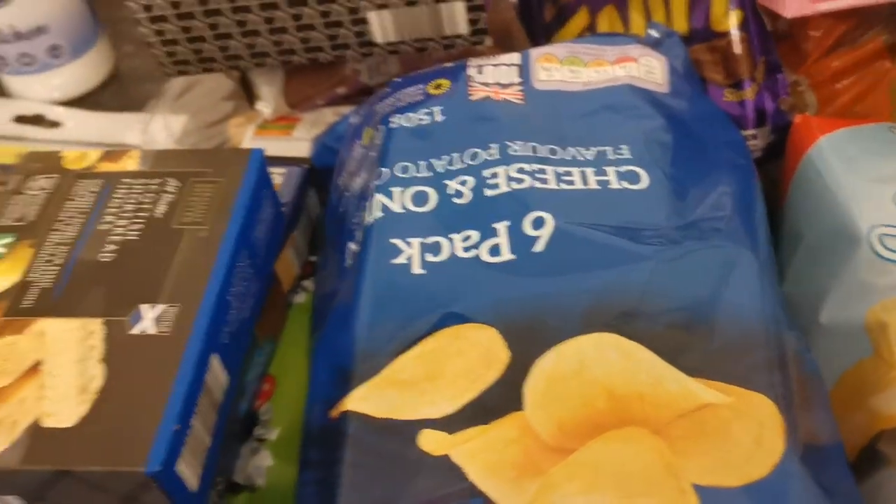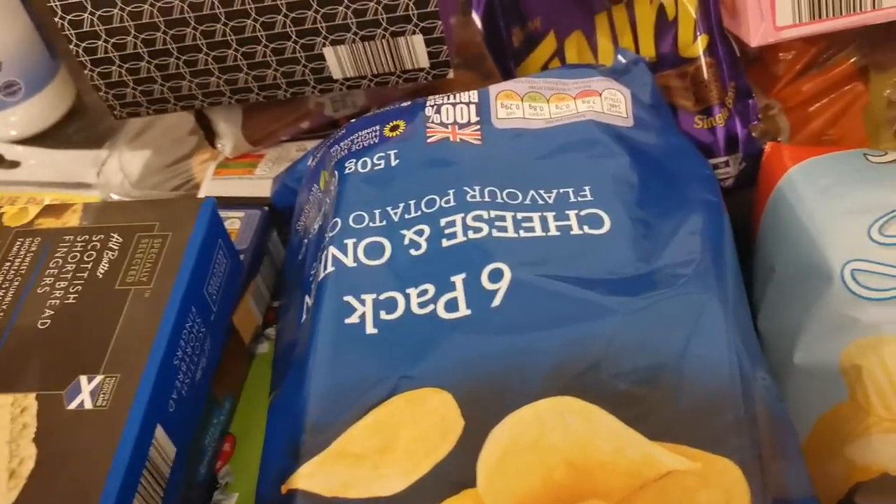Hi everyone and welcome to my channel. So I've got an Aldi haul and I thought I'd show you what I've got.